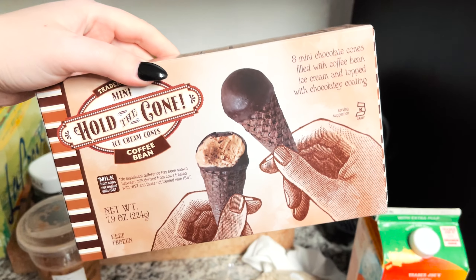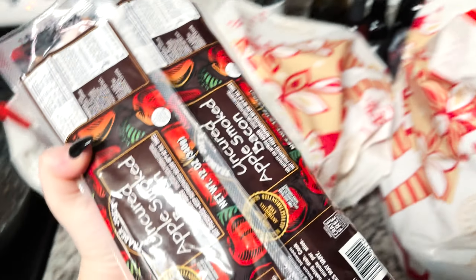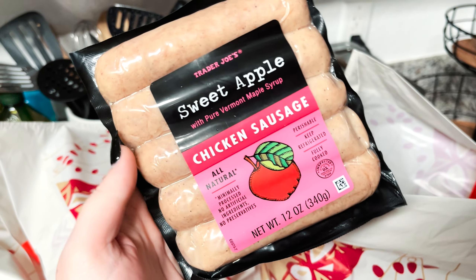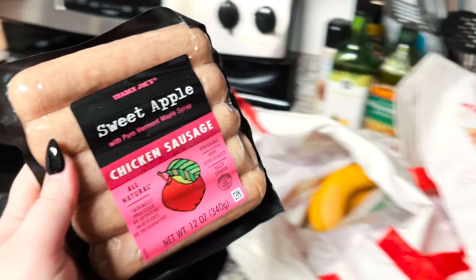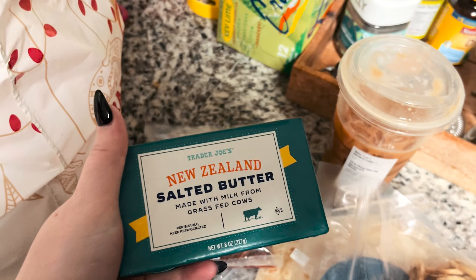These little guys. Oh, we got bacon — bacon and bacon and bacon. Sweet apple chicken sausage. This is the best. Butter, New Zealand butter. Wow.